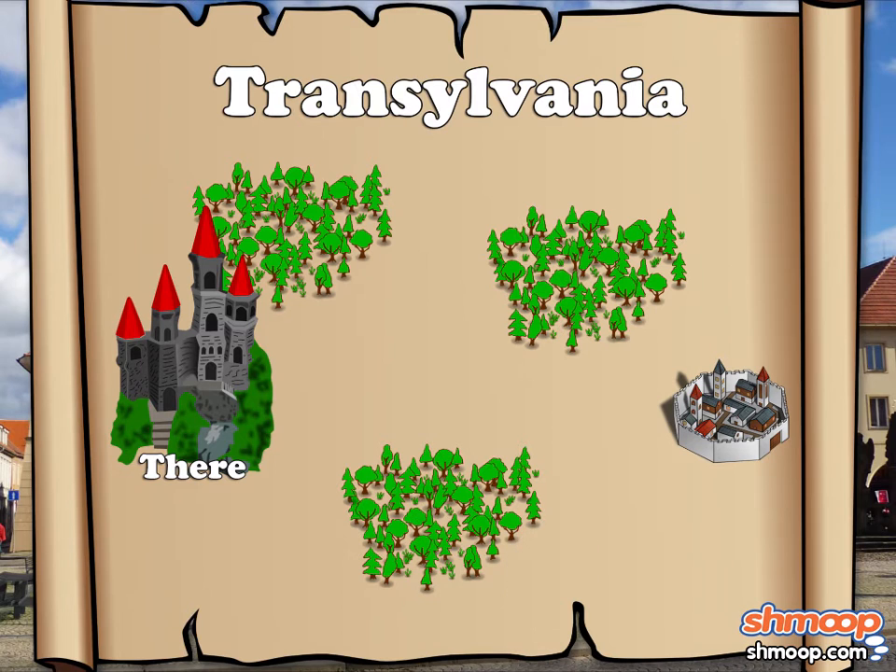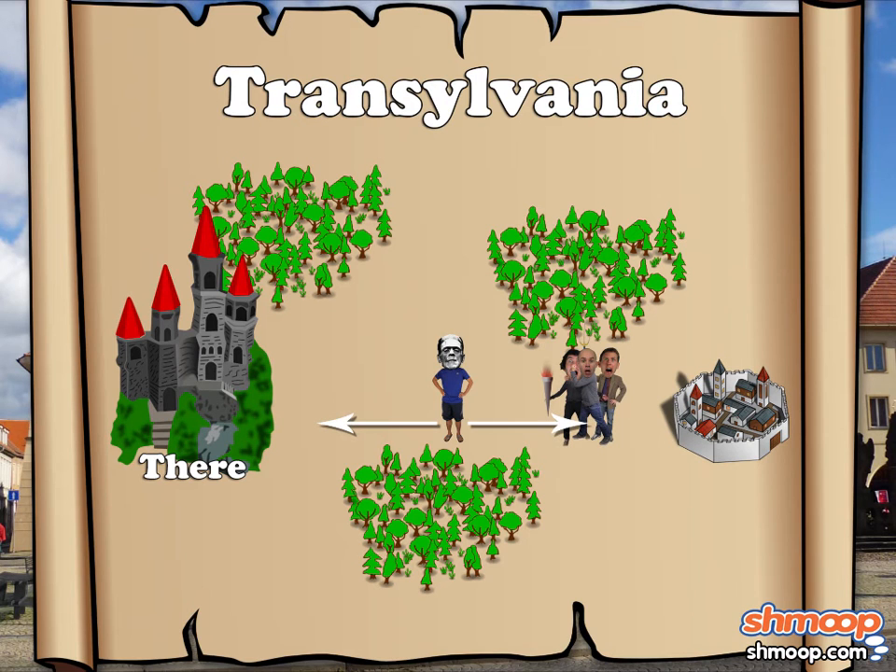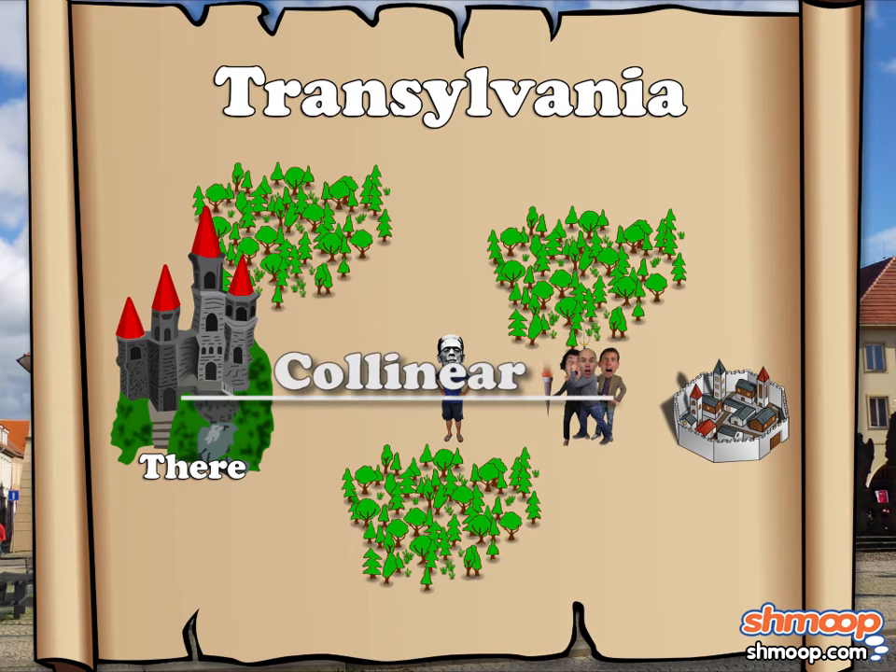Because we don't know if the points are collinear. When three or more points are collinear, a single line can be drawn through all of them. The word "between" also indicates collinearity and position. If we know that Manny is between the castle and the mob of angry villagers, we know that they're all collinear, with Manny in the middle and the castle and the villagers on either side of him.